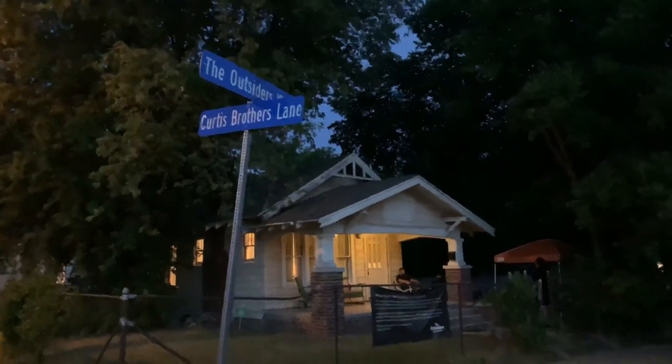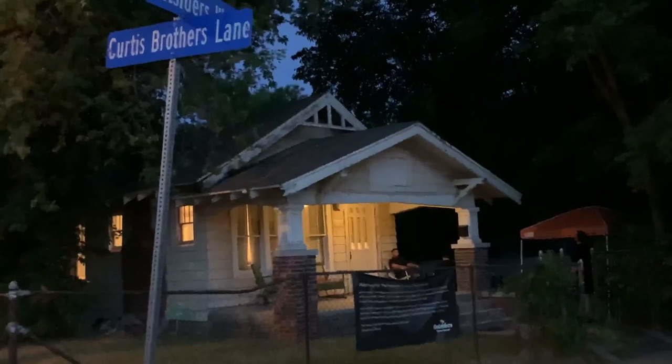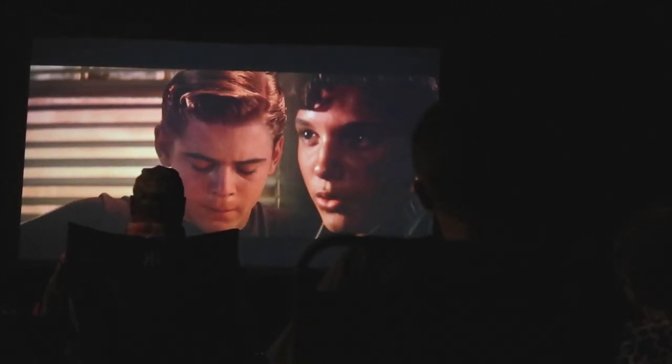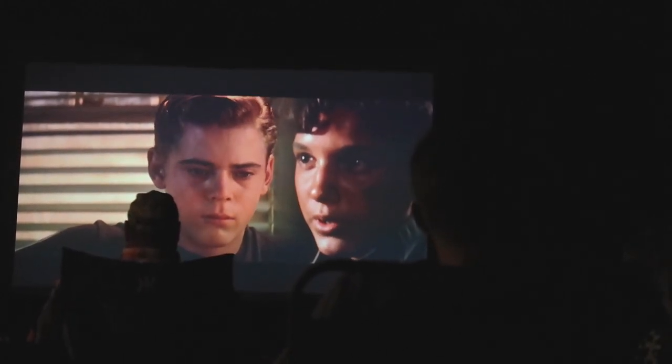I've got my popcorn — the movie's starting. This is so cool, we're in the yard. When you were a kid, everything's new, dawn. The way you dig sunsets — that's gold. Keep it that way. It's a good way to be.